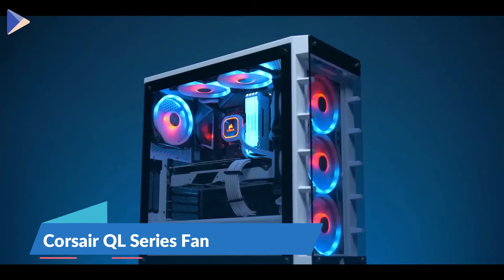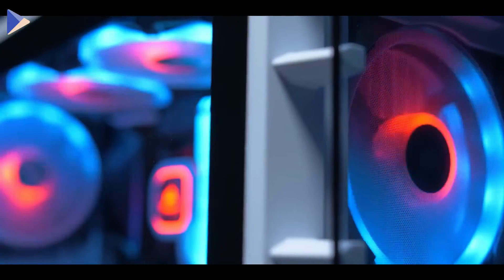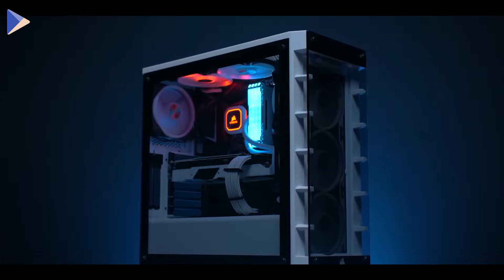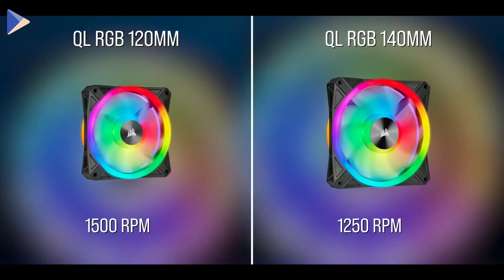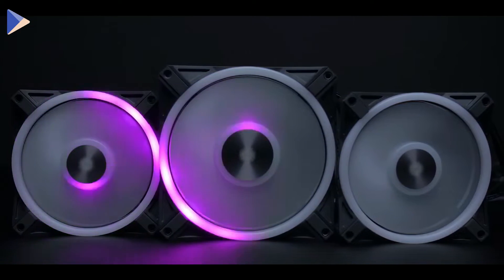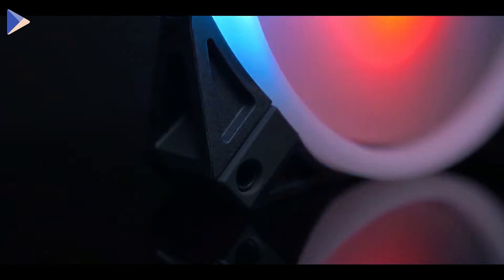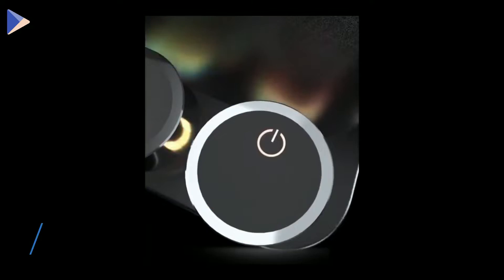This fan by Corsair takes lighting effects very seriously — there are four lighting zones that can be seen from both the front and the back. Each of the 34 LEDs can be addressed separately, which makes it possible to create some really cool lighting effects. You'll get special software that lets you choose from different patterns and set your own lighting, and it also lets you match the lights to compatible games for a more immersive experience. There are two sizes — 0.47 inches and 5.5 inches — so you're sure to find one that fits your build. It's very quiet and powerful, and the fan has rubber mounts that cut down on vibration.